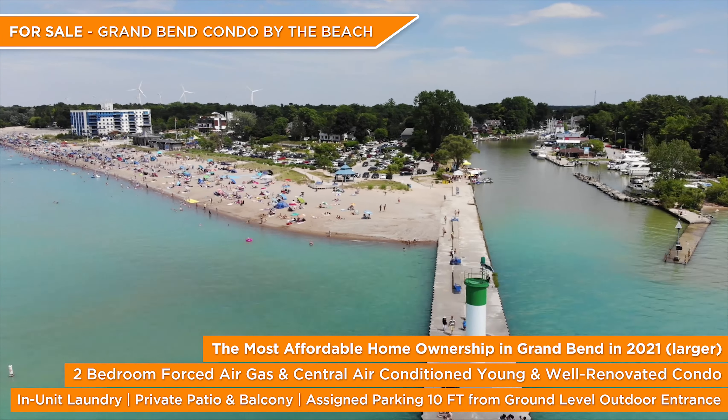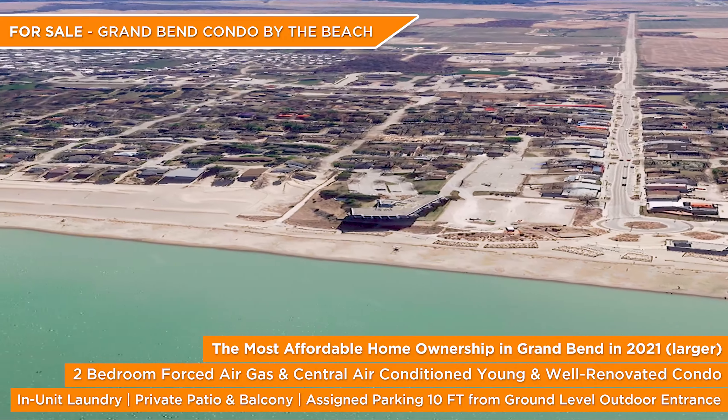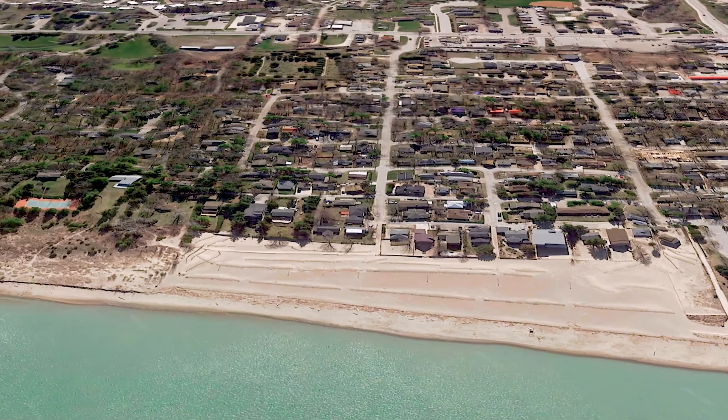Welcome to Grand Bend Beach in 2021, where it feels like the days of purchasing a home under half a million bucks close to the beach, they're almost over. But wait, you may still have a chance with my latest condo listing just a five minute walk to the third best beach in Canada.